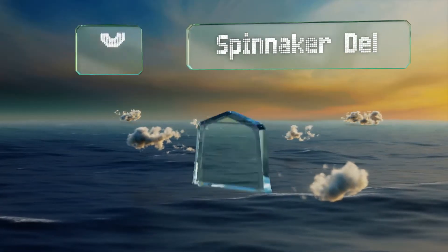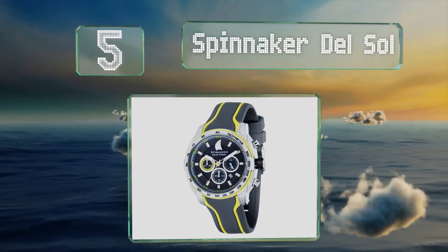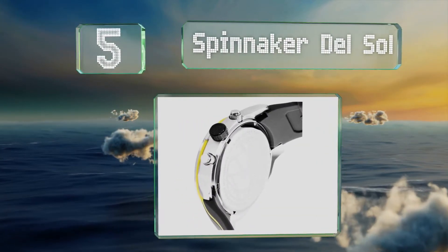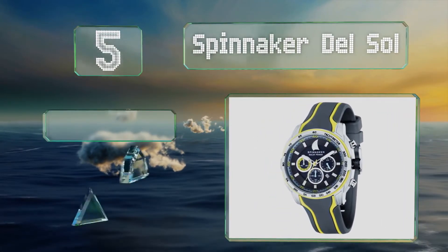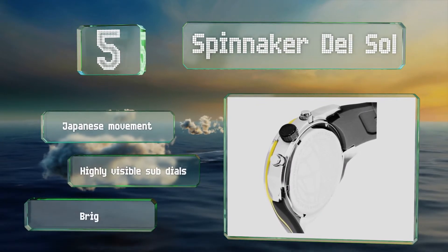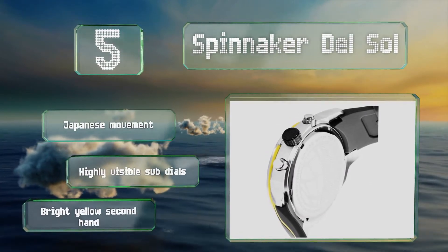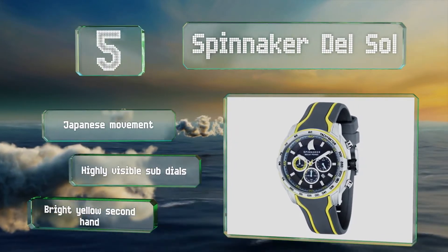Halfway up our list at number 5, a good model to take sailing, the Spinnaker Del Sol features a sporty silicone strap and 10 bars of water resistance. It's not ideal for diving though, as its bezel is fixed and displays a tachymeter rather than elapsed dive times. It comes with a Japanese movement, highly visible sub-dials and a bright yellow second hand.